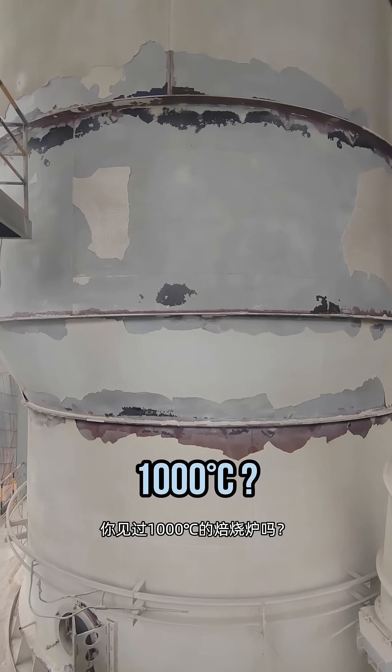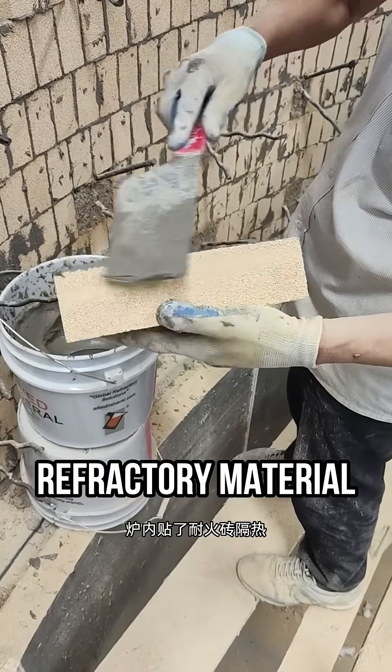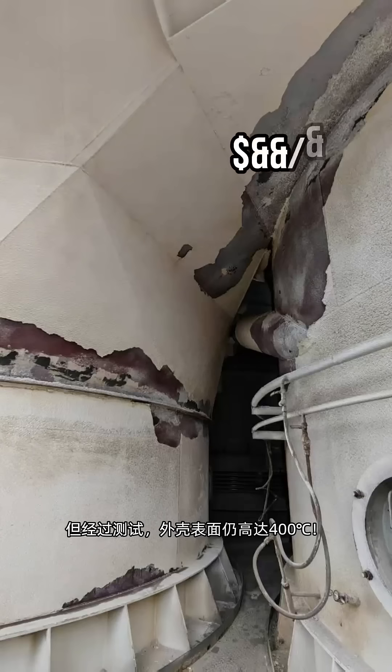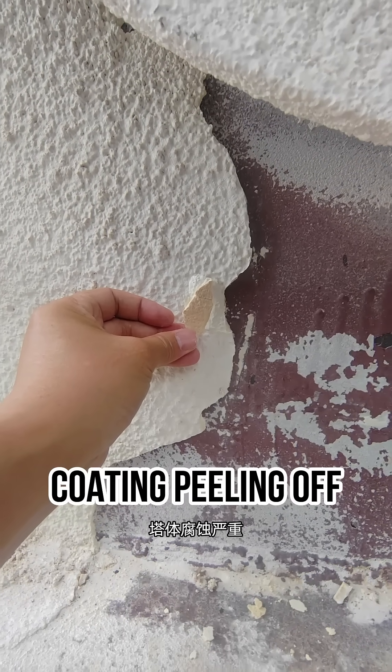Ever seen a 1,000 degrees Celsius roasting furnace? Even with fire bricks for insulation inside, tests show the outer shell still reaches 400 degrees Celsius. Not only is the temperature extreme, but heat loss is massive. The tower body is severely corroded.